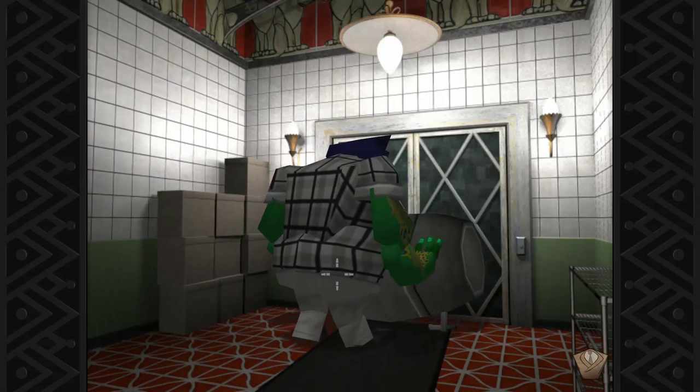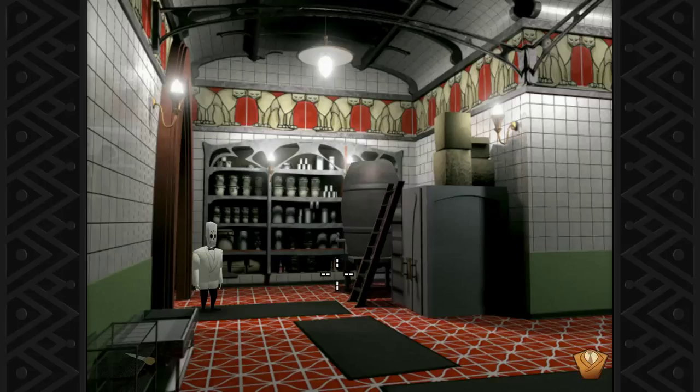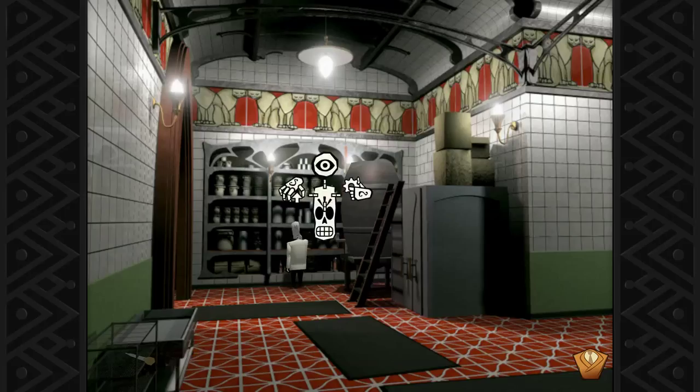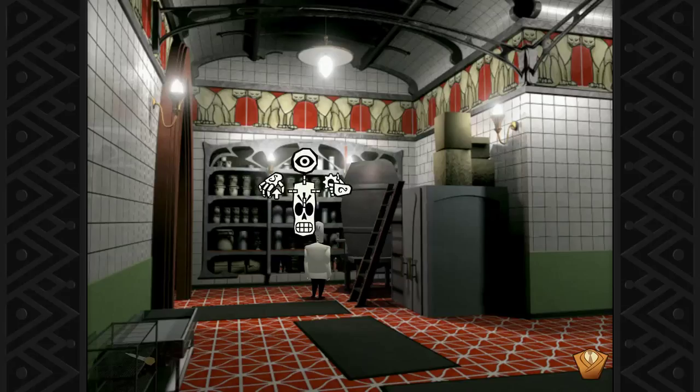Whoa. That's some scary looking creature. You pushed the barrel into something and that was it. Looks like cans of some sort of canned meat. Oh, I really hope this isn't where the old race cats end up. Looks like more of that cat meat or whatever that is. Cans with me. I got a hunch the wine comes out here. Oh, it's a wine barrel.